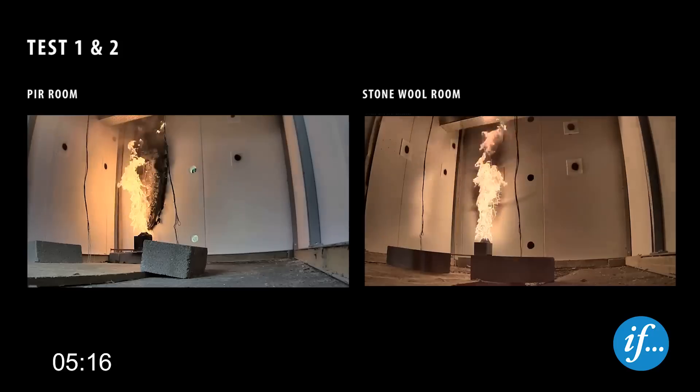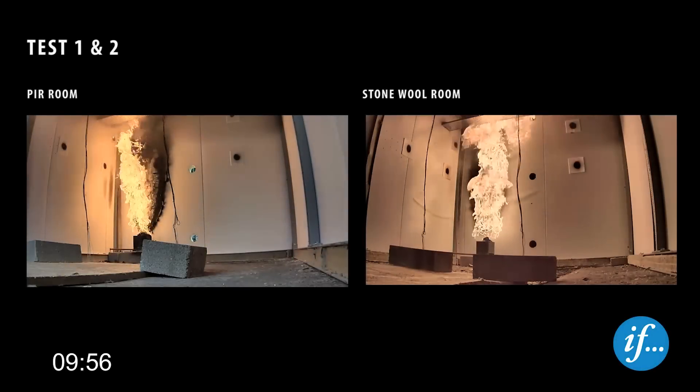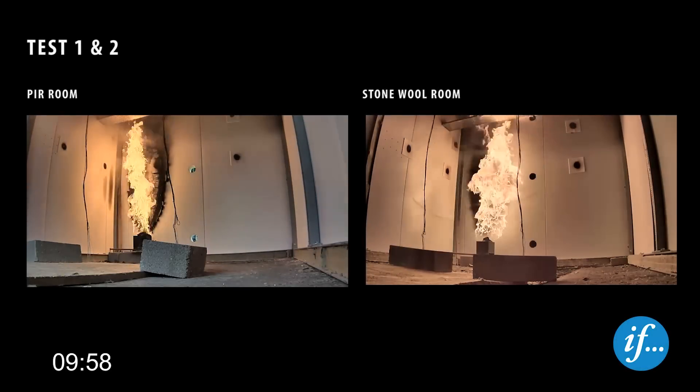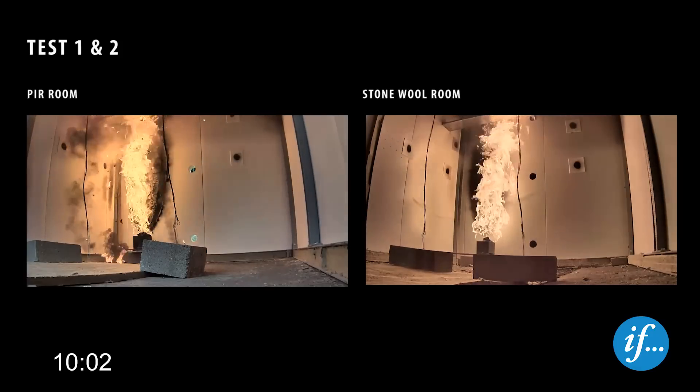After five minutes, the temperature in both rooms is approximately 150 degrees Celsius. After ten minutes, the burner heat release rate is increased to 300 kW, equivalent to a fire in a small sofa.